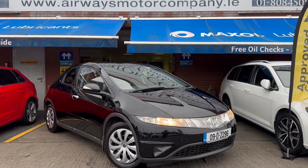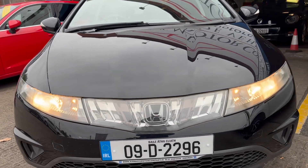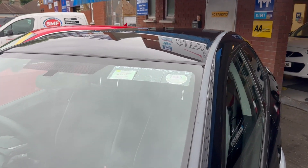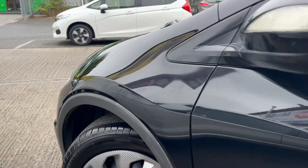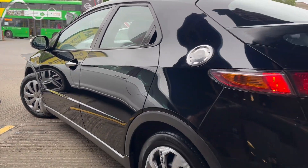2009 Honda Civic, manual petrol. Headlights — brand new 2025 NCT done. Five-door hatchback finished in a lovely black metallic colour.